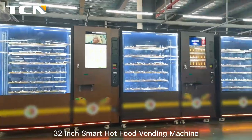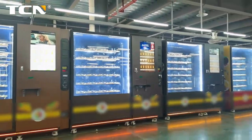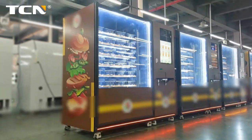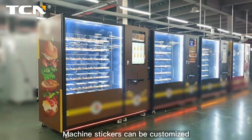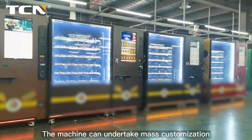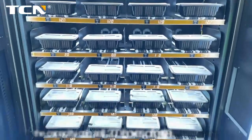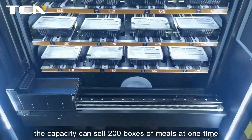32-inch smart hot food vending machine with a fashion light design and cool body. Machine stickers can be customized, and the machine can undertake mass customization. It has a large capacity, capable of selling 200 boxes of meals at one time.